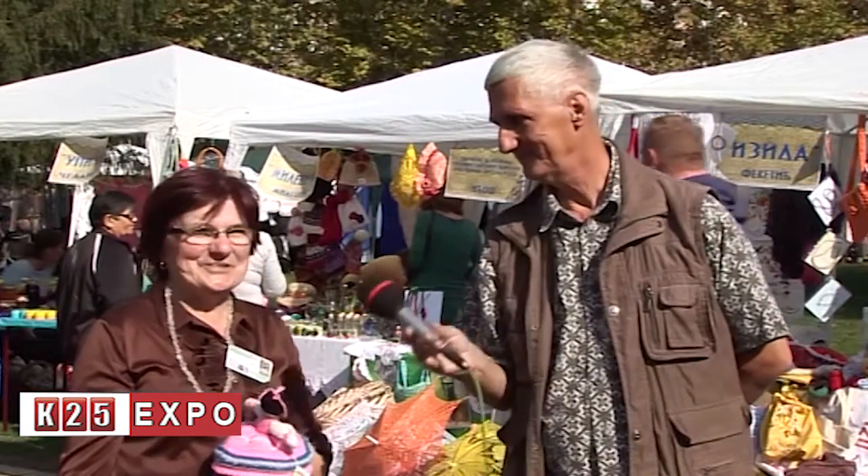Dear viewers, the next story — the continuation of this story — will be in Tornjoš, as we have already agreed. Thank you very much.